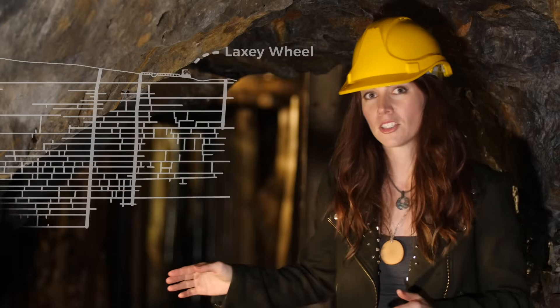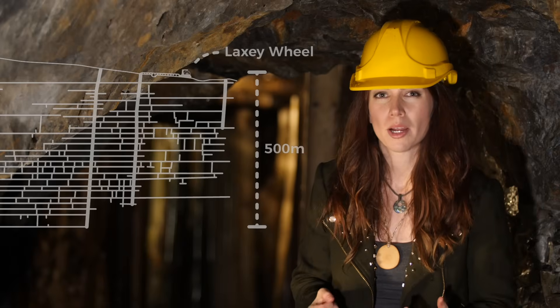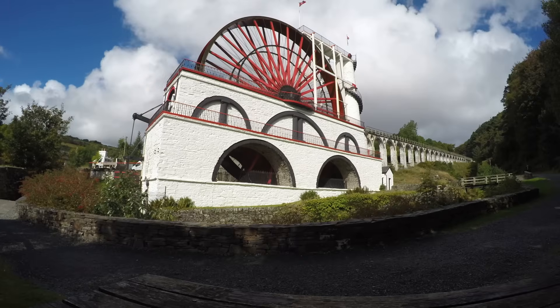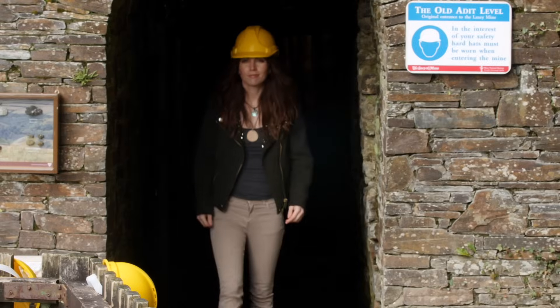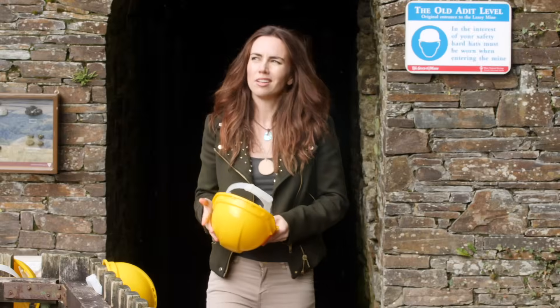The vertical mine shafts from here are almost 500 meters deep, so imagine the amount of energy required to continually keep pumping all that heavy water out. Where could all that energy come from? There wasn't any coal available on the island.